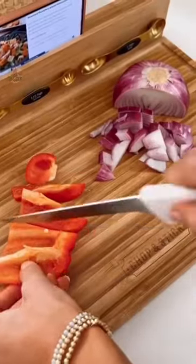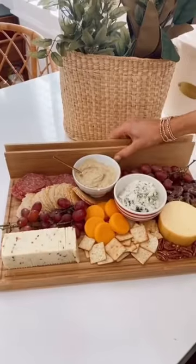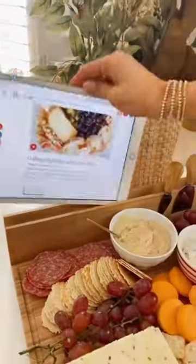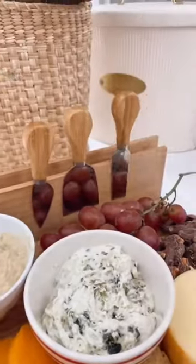Amazon kitchen must-haves. This cutting board doubles as a charcuterie board and has a magnetic backboard that holds your meal prep utensils, has a slot to follow a recipe on your phone or tablet, and comes with a charcuterie utensil set.